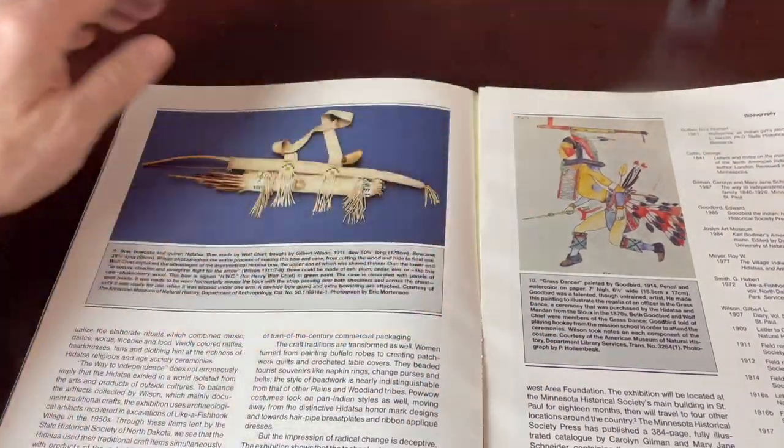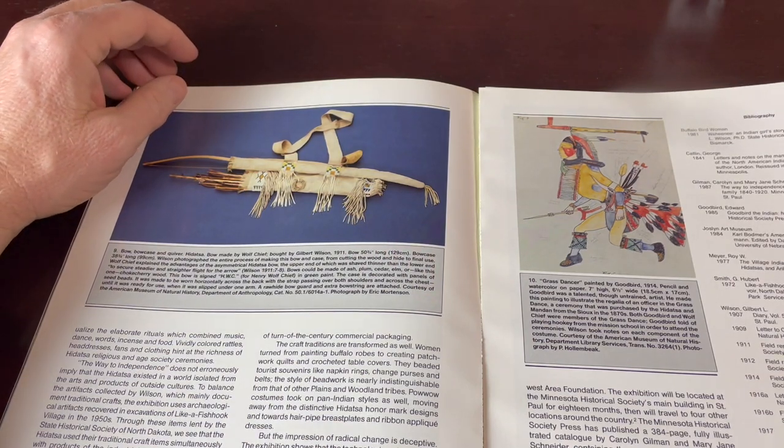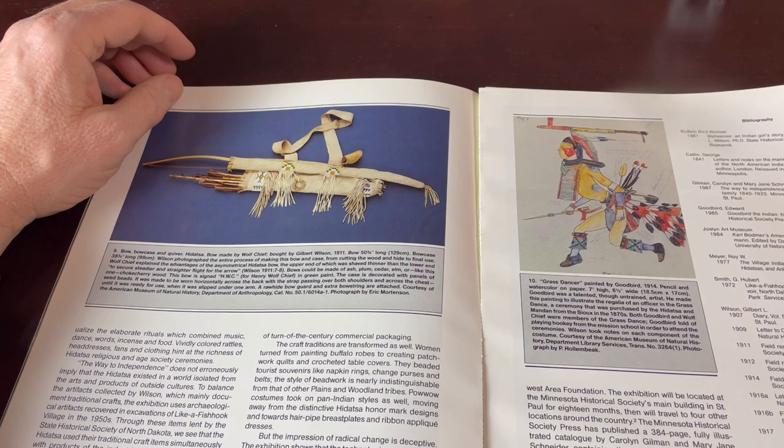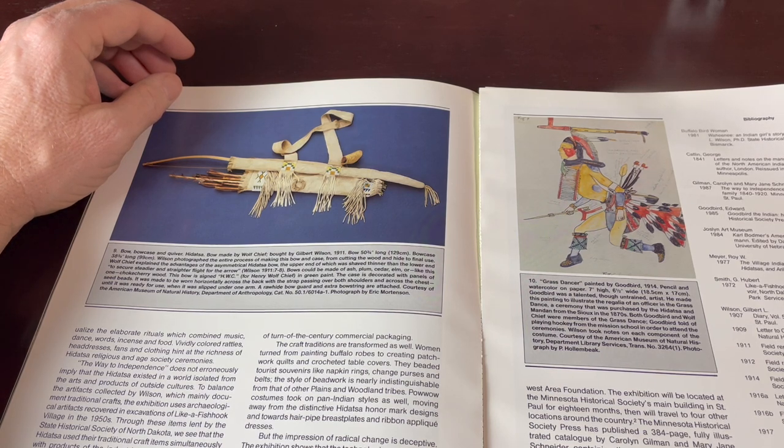Grass Dancer, painted by Goodbird 1914, pencil and watercolor on paper. Goodbird was a talented though untrained artist. He made this painting to illustrate the regalia of an officer in the Grass Dance, a ceremony purchased by the Hidatsa and Mandan from the Sioux in the 1870s. Both Goodbird and Wolf Chief were members of the Grass Dance. Goodbird told of playing hooky from the mission school in order to attend the ceremonies.